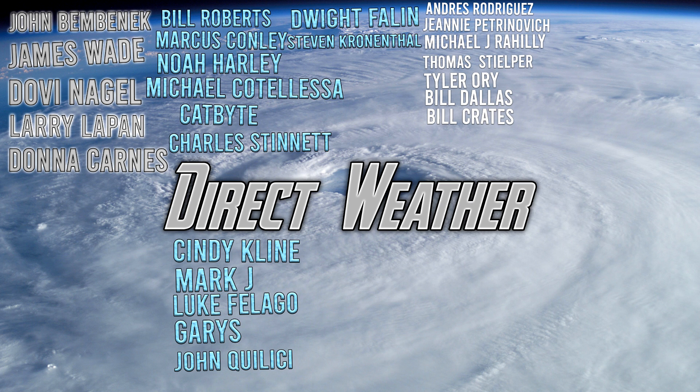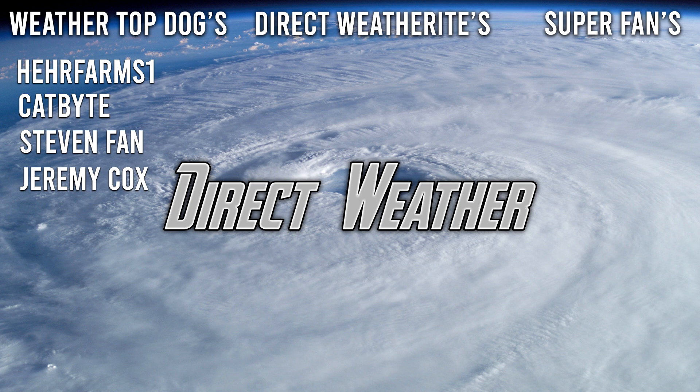Alongside our Diamond patrons: Bill Roberts, Marcus Connolly, Noah Harley, Michael Cotolosa, Catbite, Charles Tennant, Cindy Klein, Mark J., Luke Flago, Gary, John Qualisi, Dwight Phelan, and Steven Crenenthal. If you'd like to be part of this exciting Patreon, join our page in the description and pinned comments below. I'd also like to thank our channel members: Hair Farmers1, Catbite, Steven Fan, and Jeremy Cox. Anyway guys, thank you so much for watching. Be sure to smash that like button, leave a comment down below, and subscribe for more weather-related content. I'll see you in the next video.